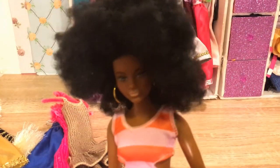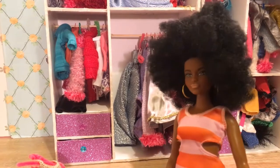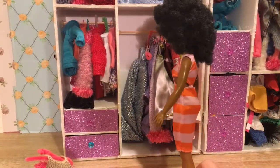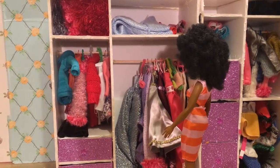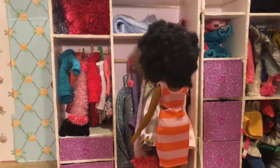But now it's Curvy Barbie's turn. Curvy Barbie, your turn to go and choose three things from the cupboard. She's going — and yes, there's less in the cupboard to choose from, but there's still plenty there. She's trying to decide — I wonder what it's going to be.